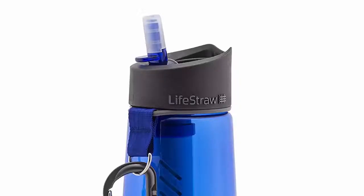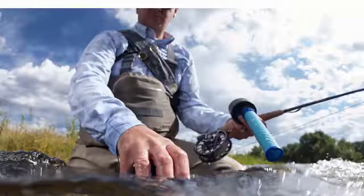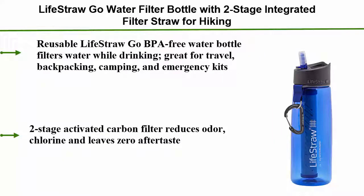Number 3: LifeStraw Water Filter Bottle with two-stage integrated filter straw for hiking. Reusable, BPA-free — filters water while drinking. Great for travel, backpacking, camping, and emergency kits. The two-stage activated carbon filter reduces odor and chlorine, and leaves zero aftertaste.